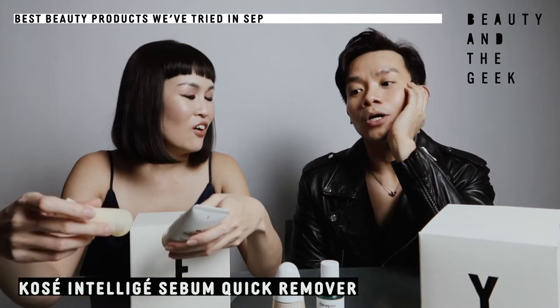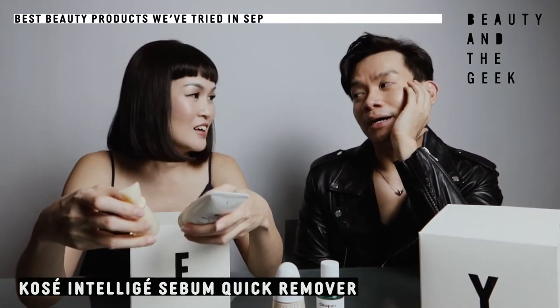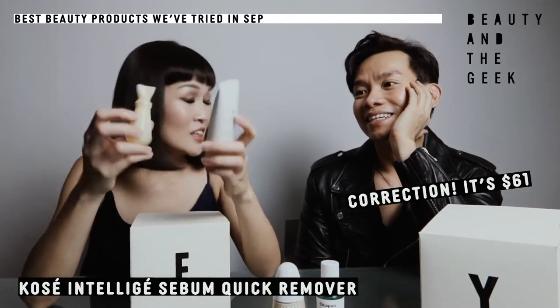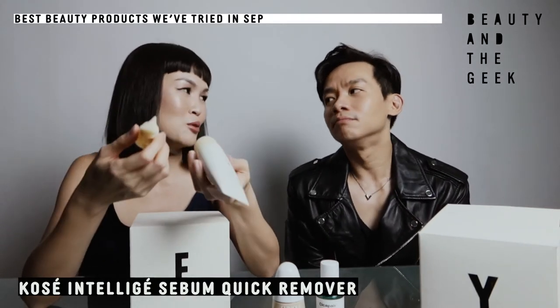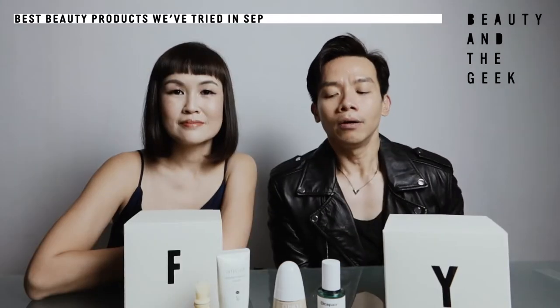Where do you get this now? At the Kosé counter — I bought it at Takashimaya. How much is it? When I first started buying it was $40. Now it's $75 for the two together. But the nose area is small so you can use it many, many times. I have to say though, it's good to stand in front of a fan when you use this one.